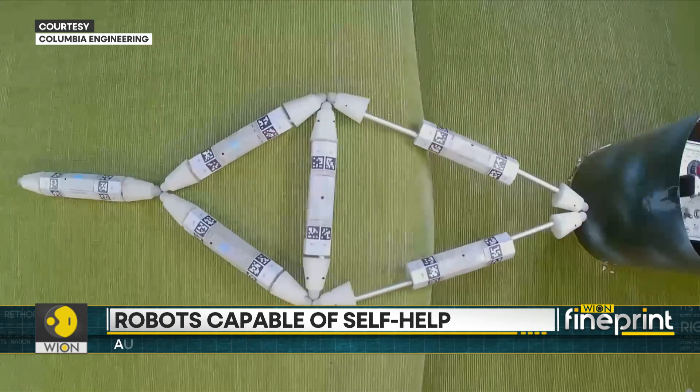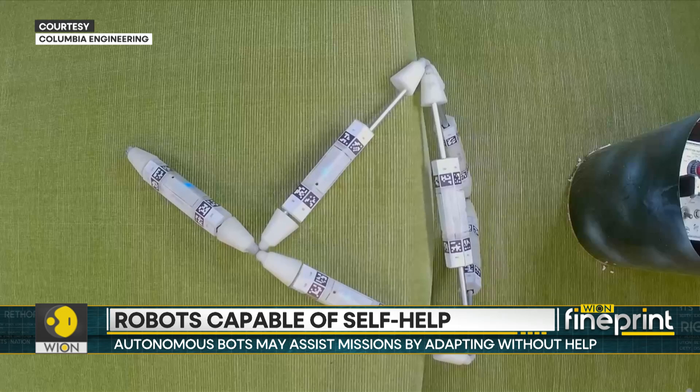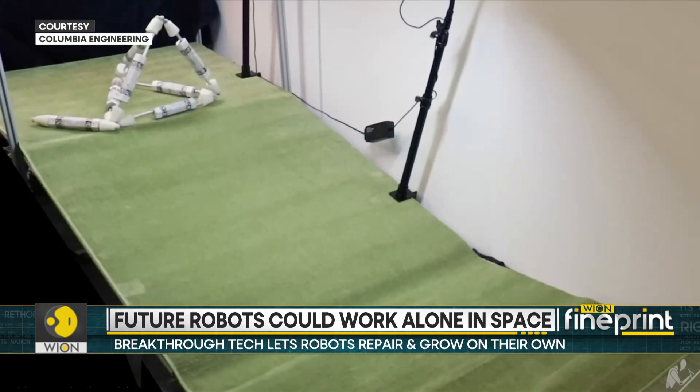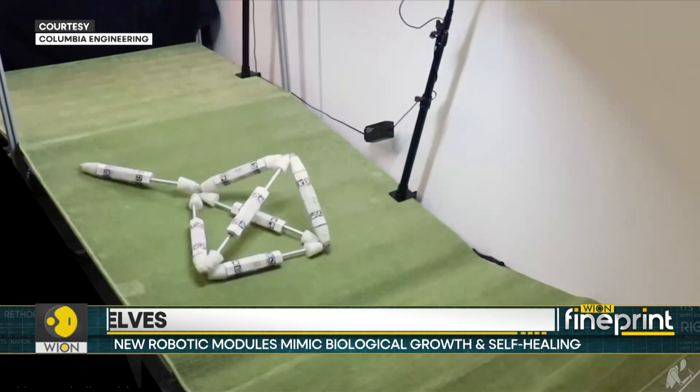A single truss link can only move forward and backward, but when three links join to form a triangle, the robot can move around obstacles. More complex shapes can handle higher obstacles and move by toppling or climbing.